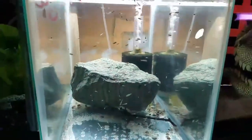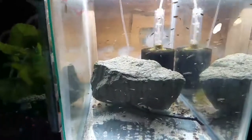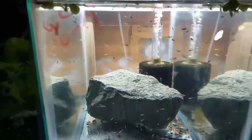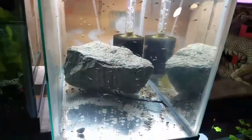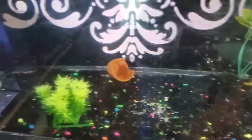Then we've got zebra danios — these are at about three weeks. Shout out Virginia, the wife. And then we've got convicts of course. I don't even see any of them in here — they're in there, I assure you, it's just hard to see them with the black background. You can see them darting around.